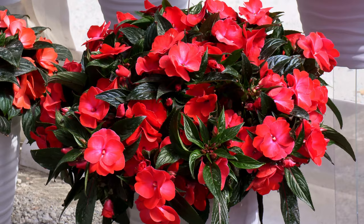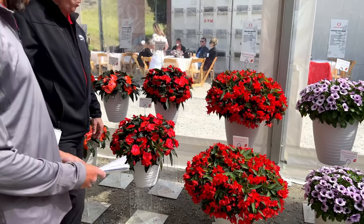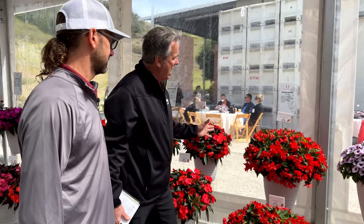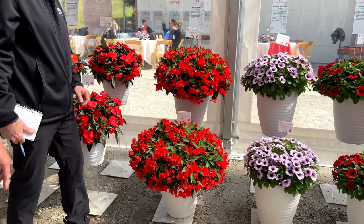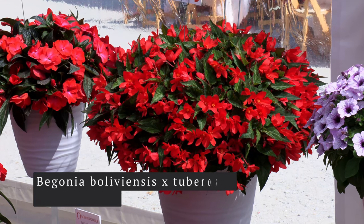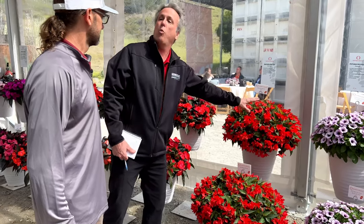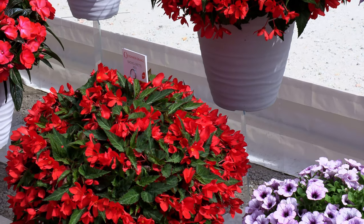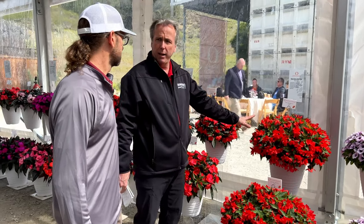Right next to the New Guineas is a standalone begonia that has got to be one of the tidiest yet most colorful plants in the whole trial. It's a Boliviensis-tuberous cross — we also saw it in combos out back. It makes a beautiful plant, plays well with others in combinations, and does well in shade or morning sun.